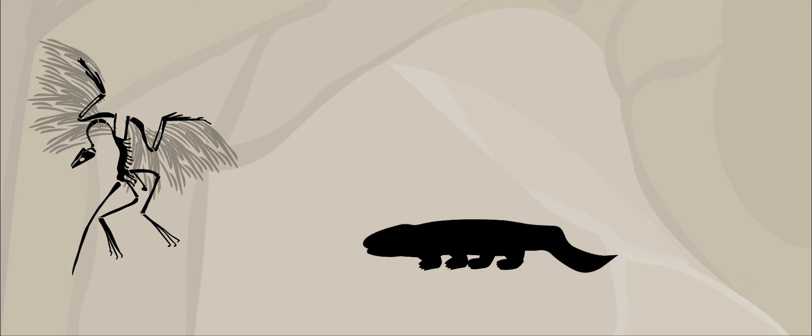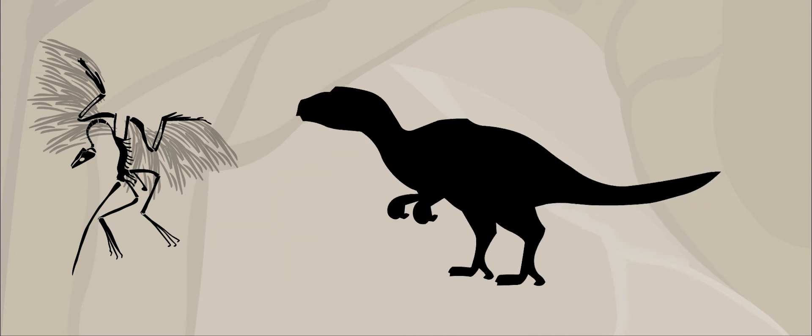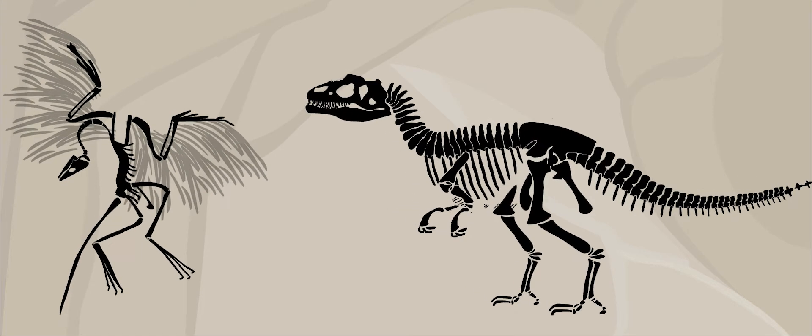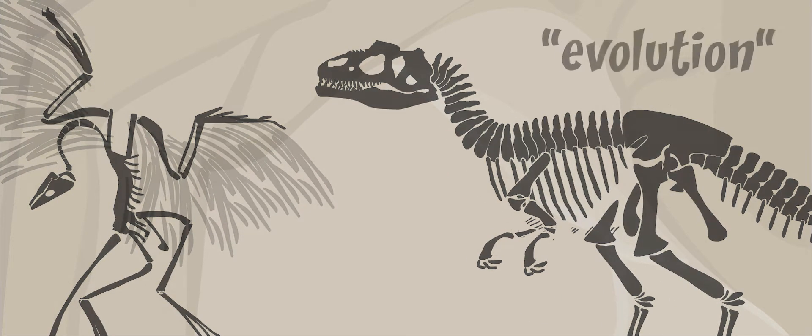The fossil is so important because it showed how dinosaurs, and all living things, change over time to become new, very different creatures. This makes them better able to survive, especially if there are changes to the environment. This idea is called evolution.